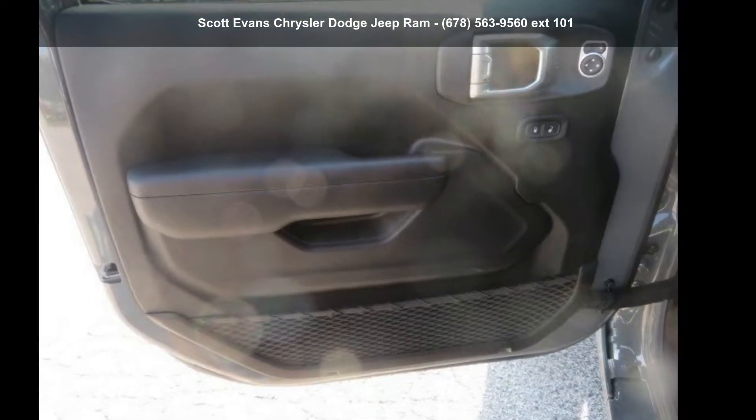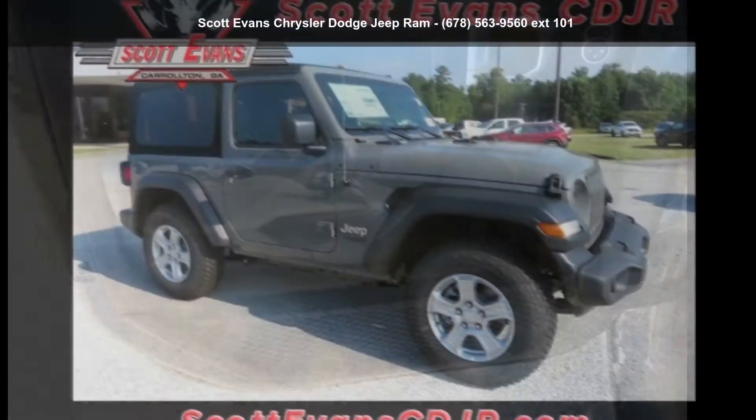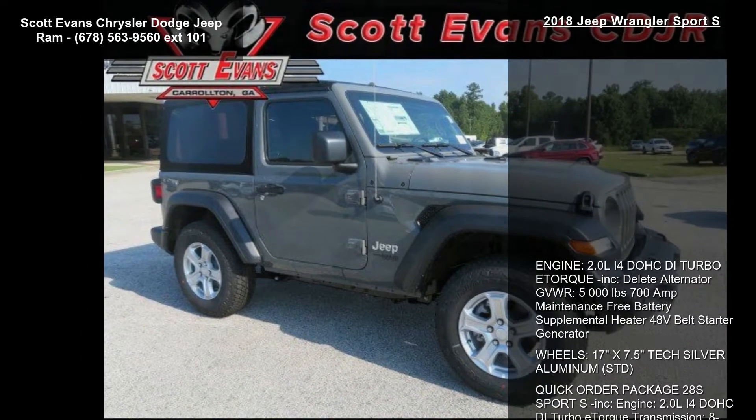Imagine yourself in this Jeep 2018 Wrangler Sport S. If you are looking for a first-rate auto, this one could be yours today.